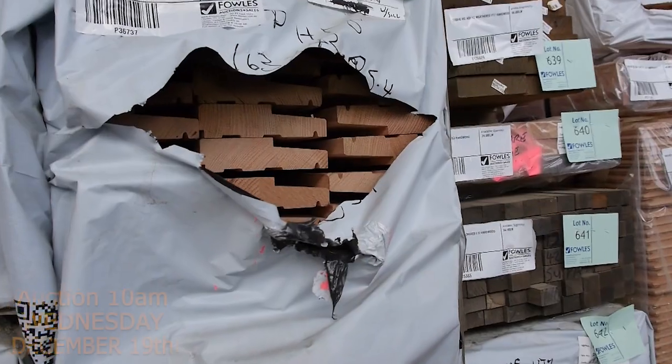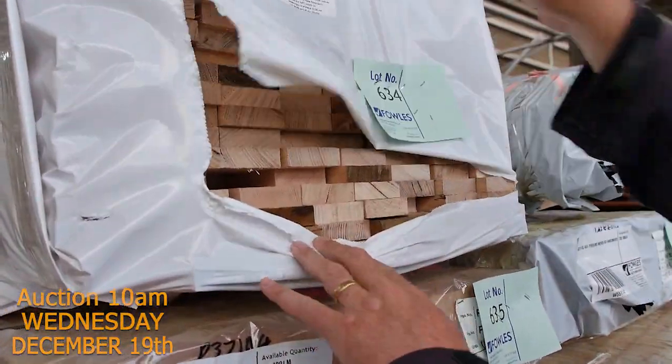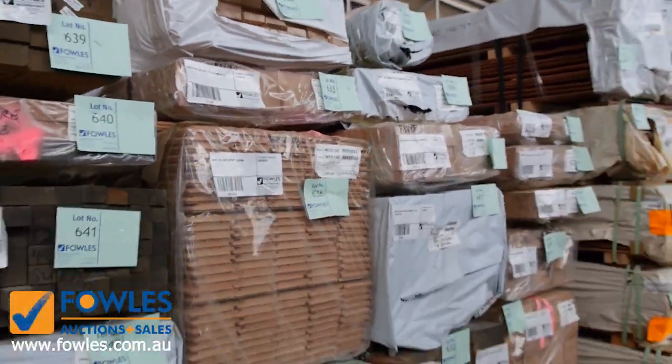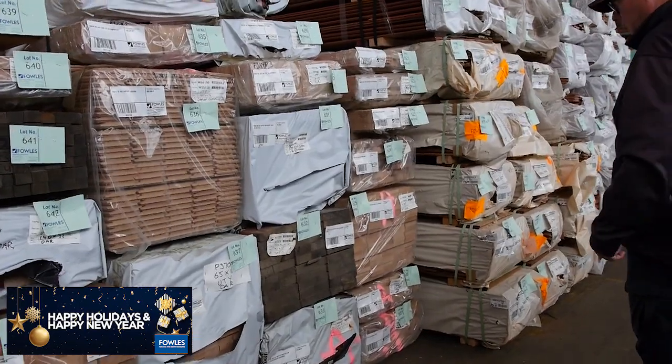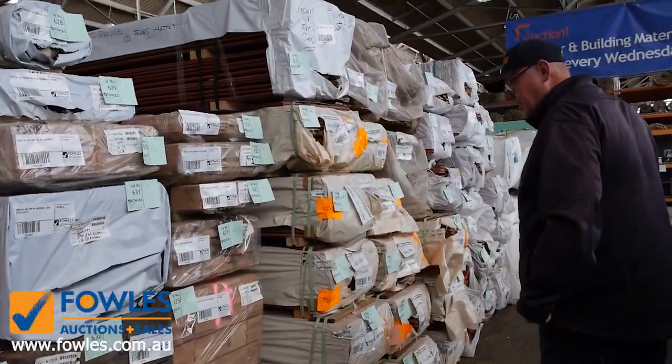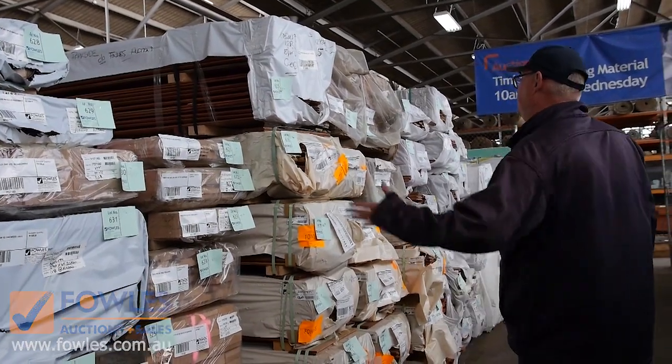I've got a few of these Tasioke farmers packs - mixed farmers packs here as well. A variety of different sizes there. They'll be just sold to the highest bidder. There's a bit of weathered F17 in amongst it. There's some really, really good gear in here. 110x19. 190x19. 65x12.